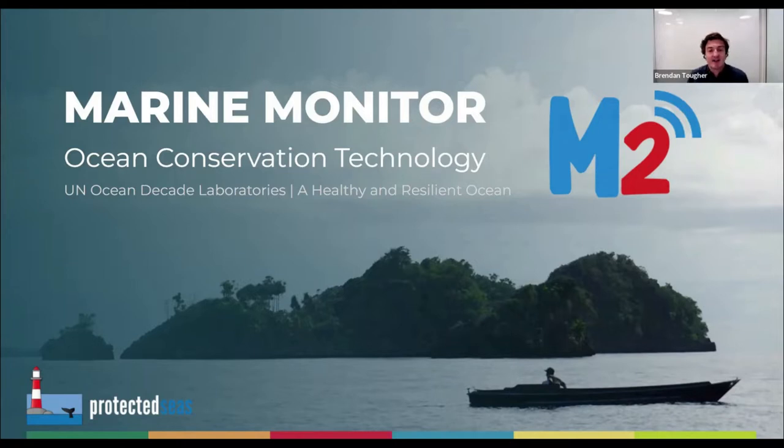Our objective for today's satellite activity is to showcase our shore-based radar vessel monitoring platform for consideration as an ocean decade program. I will kick things off with a brief background on why we think M2 should be considered as an ocean program, and then I'll pass the mic to my colleague Samantha Cope, who is our data application specialist for M2. Sam will be diving deeper into our technology and how it can be a useful tool for marine resource managers around the world.